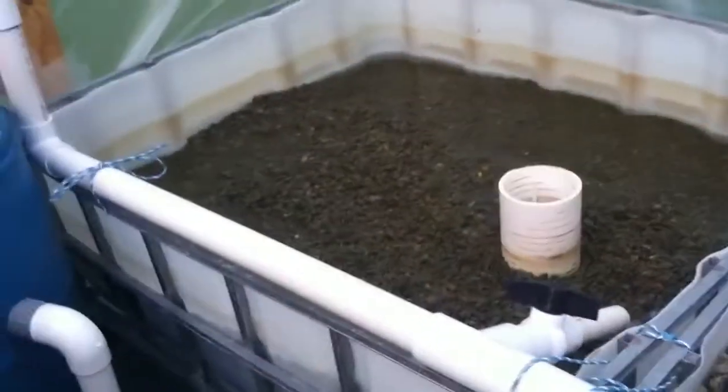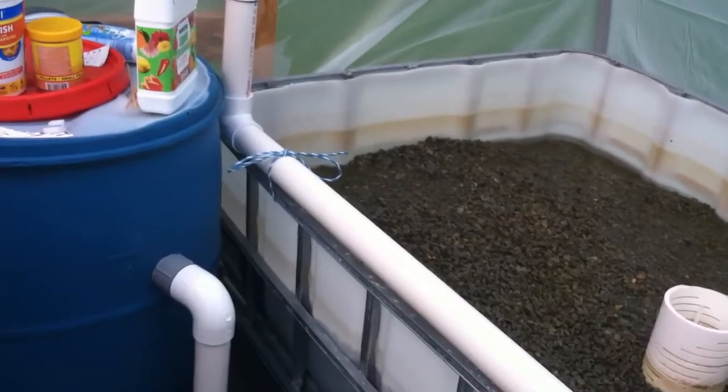Hoping to get this bed up soon and plant some vine vegetables in there, like cucumbers and squash and stuff like that. Hoping to make some pickles.